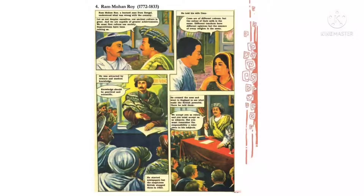Next है Raja Ram Mohan Roy — 1772 से लेके 1833 तक। उनका कहना था: हमें स्वयं को कम नहीं समझना चाहिए, हम capable हैं, हम बड़ी-बड़ी achievements हासिल कर सकते हैं। 'We must first reform our society — superstitions have been ruining us.' हमें सबसे पहले अपने समाज को सुधारना चाहिए, अंधविश्वास हमें विनाश की तरफ ले जा रहे हैं।